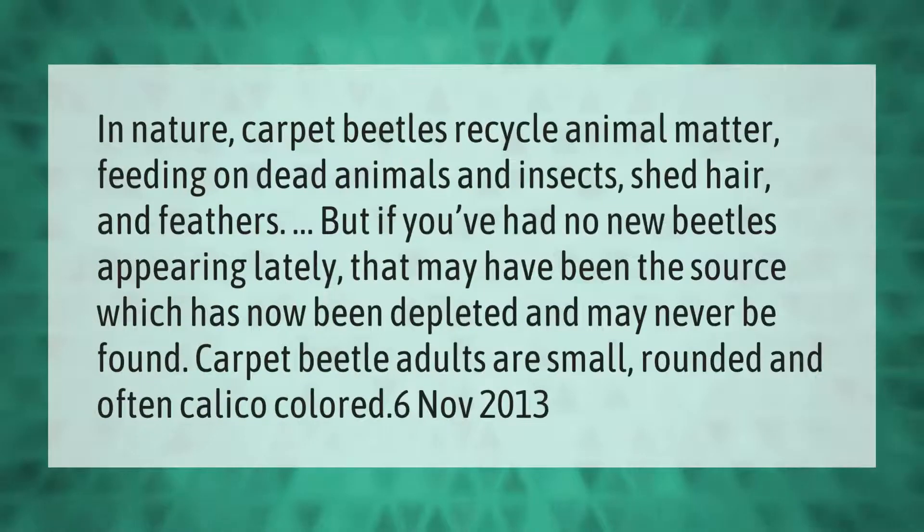In nature, carpet beetles recycle animal matter, feeding on dead animals and insects, shed hair, and feathers. If you've had no new beetles appearing lately, that may have been the source, which has now been depleted and may never be found. Carpet beetle adults are small, rounded, and often calico colored.